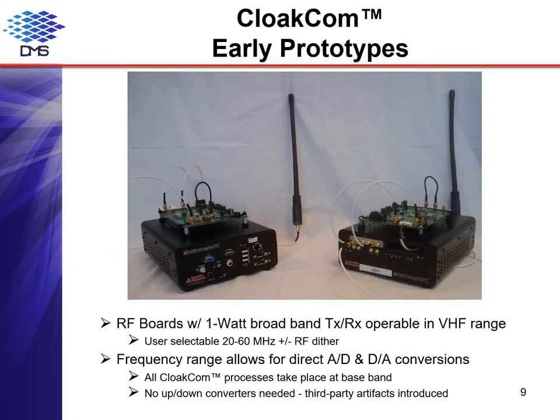The CloakCom algorithms were validated using MATLAB and then transitioned to a physical design for proof-of-concept testing. Four CloakCom-equipped communication units were built for testing. For each unit, CloakCom generation, detection, and demodulation algorithms for transmit and receive were embodied on a field programmable gate array, mounted on a circuit board with a host computer and associated input/output analog-to-digital and digital-to-analog electronics. RF boards, each with a 1-watt broadband transmitter/receiver, were operable in the VHF frequency band.